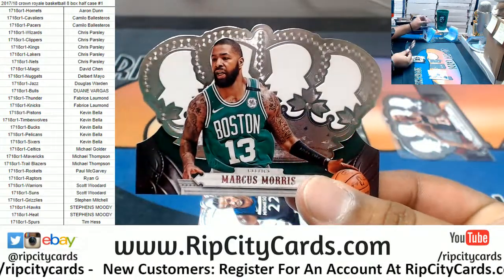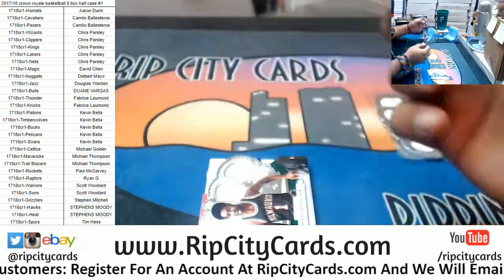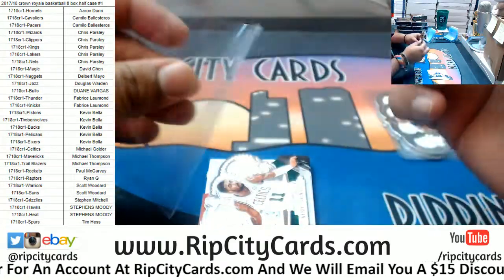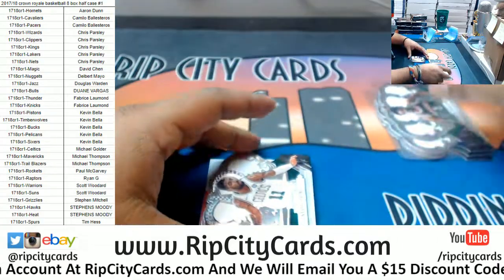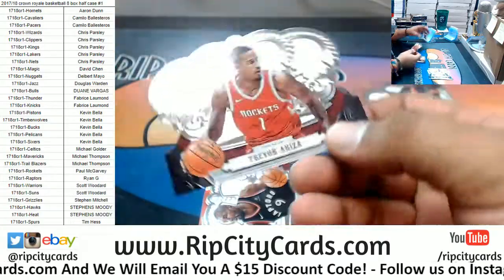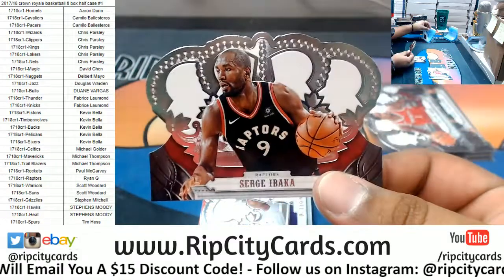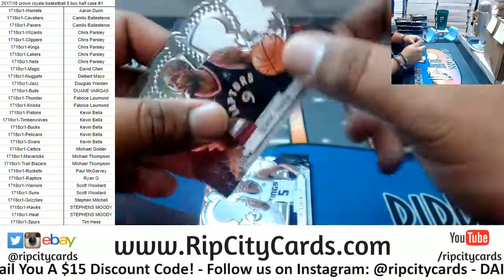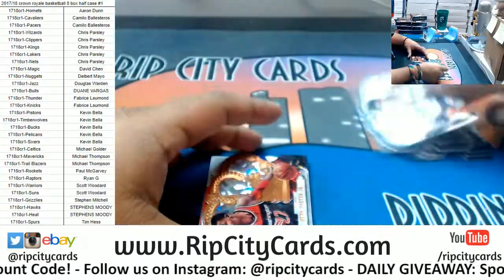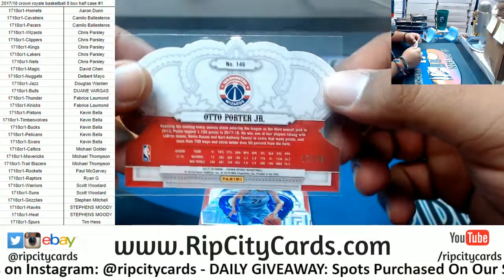Marcus Morris, Celtics. Andrew Wiggins, Timberwolves. Oscar Robertson, Bucks. Kyrie Irving, Celtics. Trevor Ariza, Rockets. Serge Ibaka, Raptors. De'Aaron Fox, Kings. Otto Porter Jr. for the Wizards — numbered 1,099.